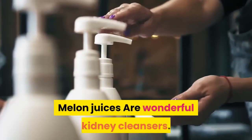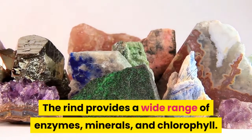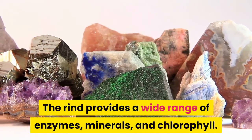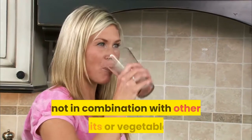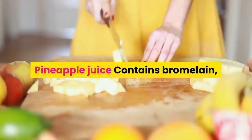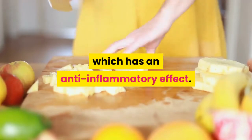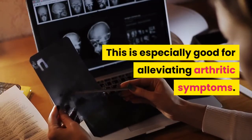Melon juices are wonderful kidney cleansers. The rind provides a wide range of enzymes, minerals, and chlorophyll. Drink melon juice alone, not in combination with other fruits or vegetables. Pineapple juice contains bromelain, which has an anti-inflammatory effect — especially good for alleviating arthritic symptoms.